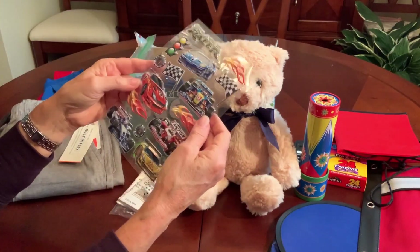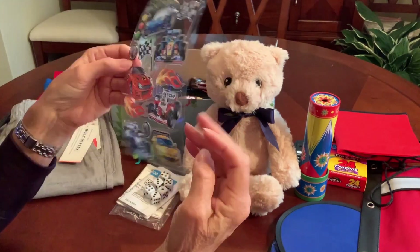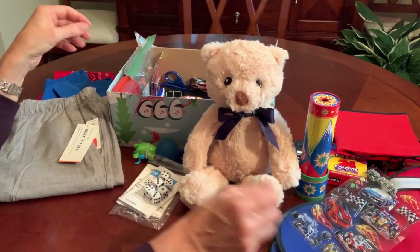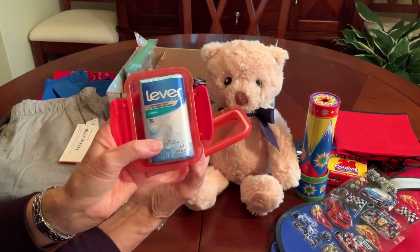Got some race car stickers, which are really cool — they're kind of raised. It's got a red soap dish with a bar of soap in a blue package.